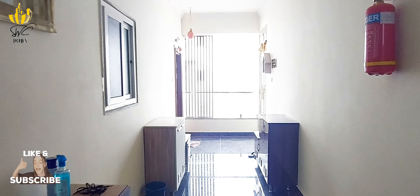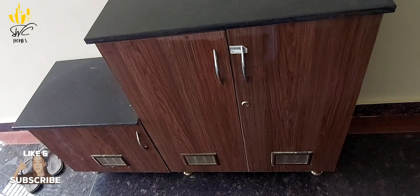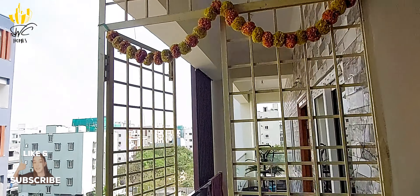The flat is very beautiful. It is a north-facing flat with the gate at the front and privacy on the other side.